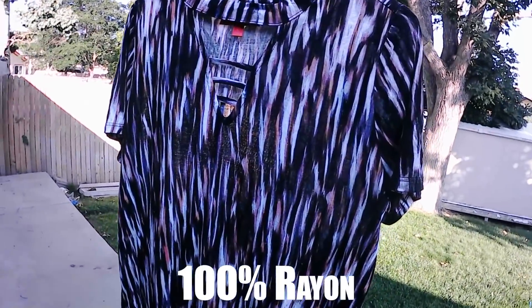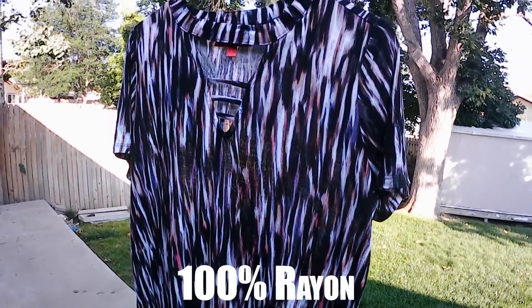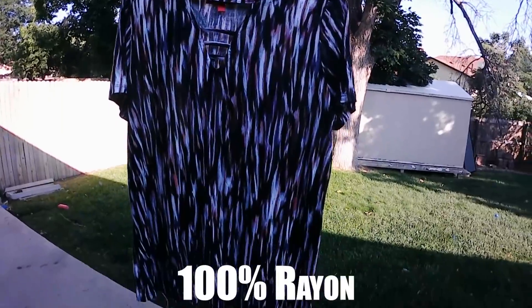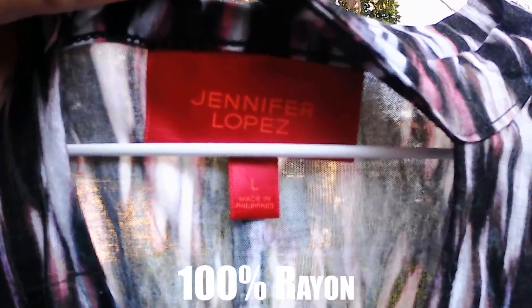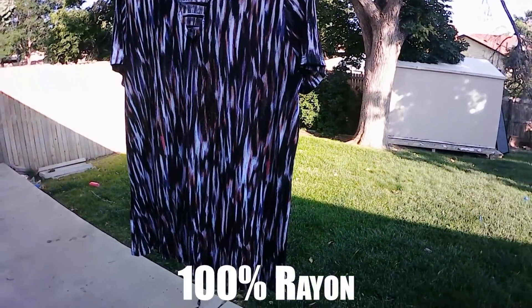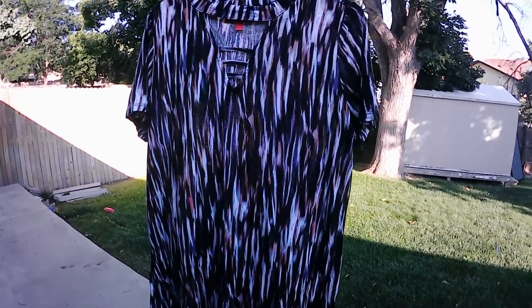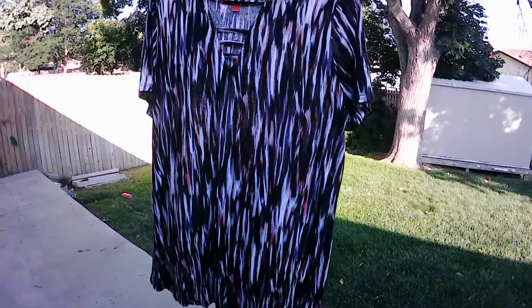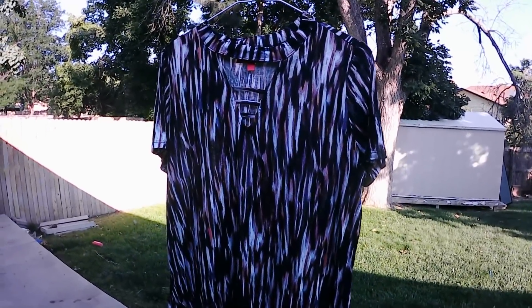This one here is 100% rayon. Rayon is a synthetic fiber usually used to mimic silk. Interestingly enough, this happens to be a Jennifer Lopez style. We didn't know that when we bought it, so hopefully she doesn't get mad at us — that wasn't the point. We just needed something that was rayon. Let's see how this one works out.